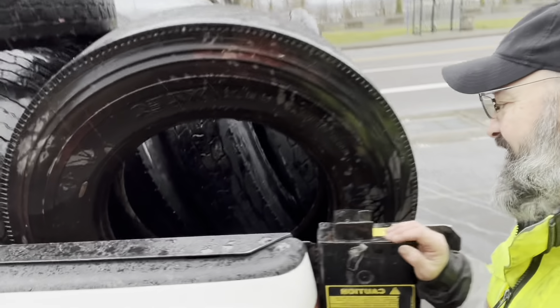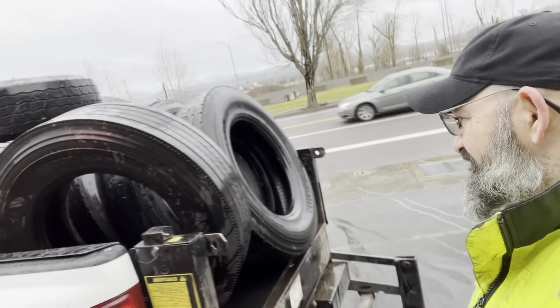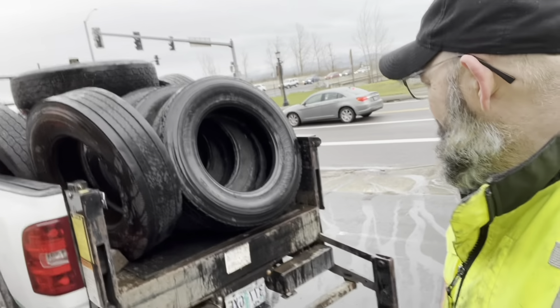We stacked all these tires. Because they've been in the city they have water in them, so they're super heavy. I believe there's ten of them.